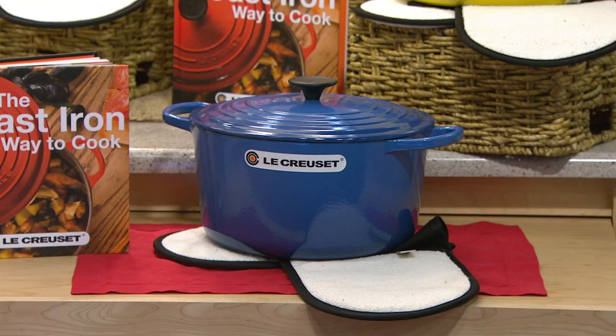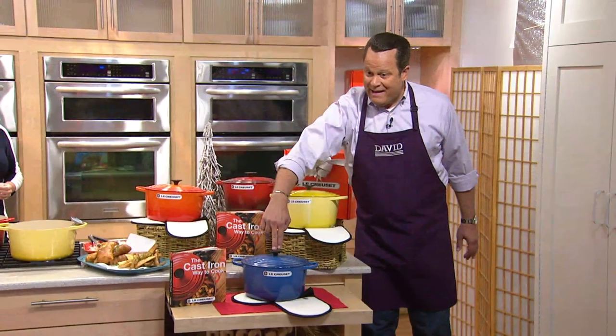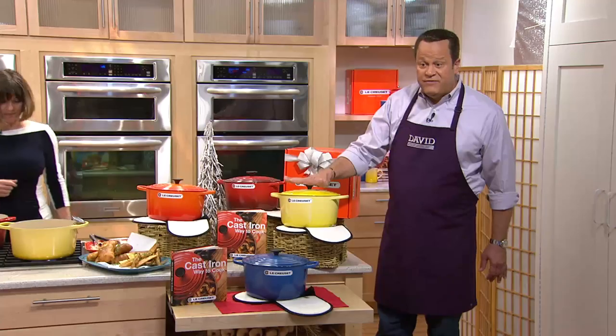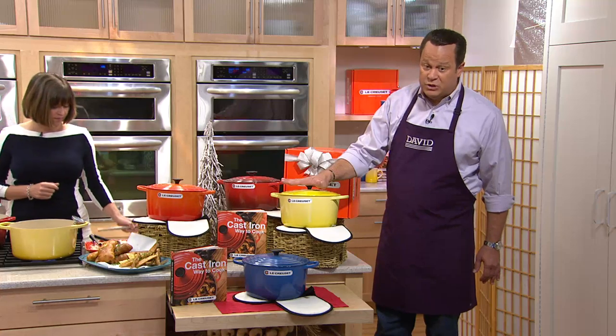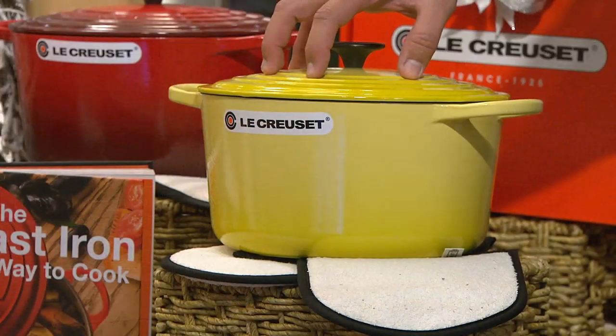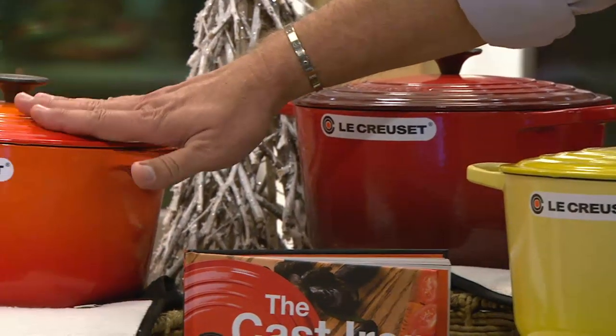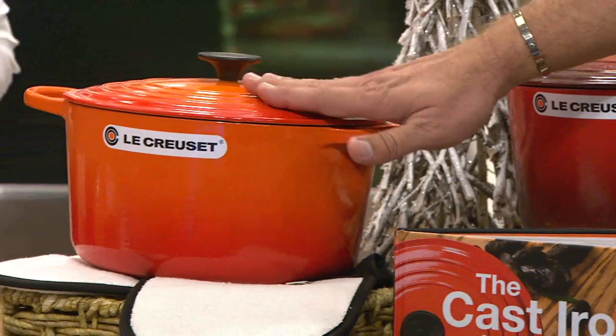Already 100 are gone. Here are the colors: this is Marseille. Soleil is very limited — only 200 left in Soleil, and every time we have it on the air, it's the first to sell out. Here's the cherry color. And finally, we have it in the first color of Le Creuset — this is the flame.